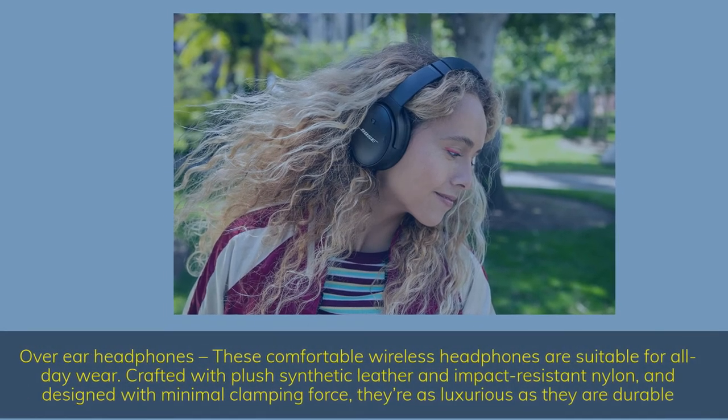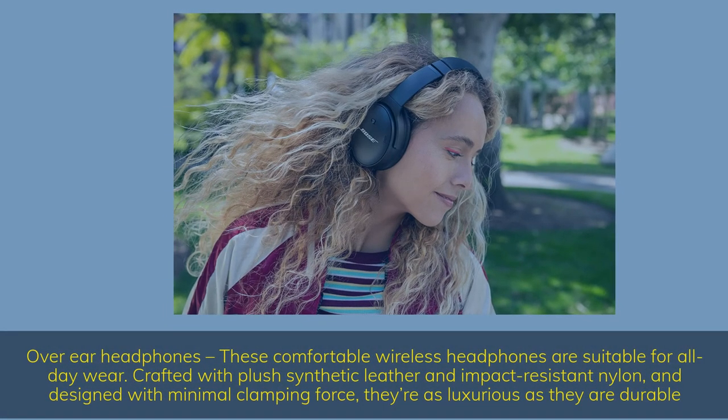Over-ear headphones — these comfortable wireless headphones are suitable for all-day wear. Crafted with plush synthetic leather and impact-resistant nylon, and designed with minimal clamping force, they're as luxurious as they are durable.